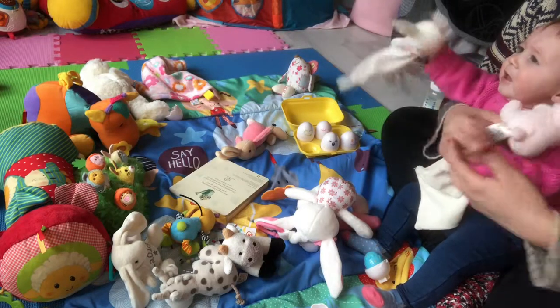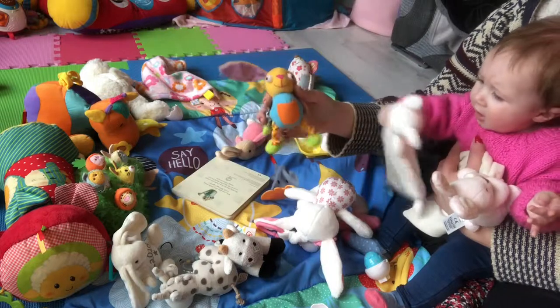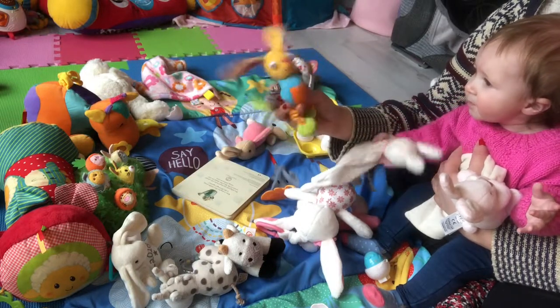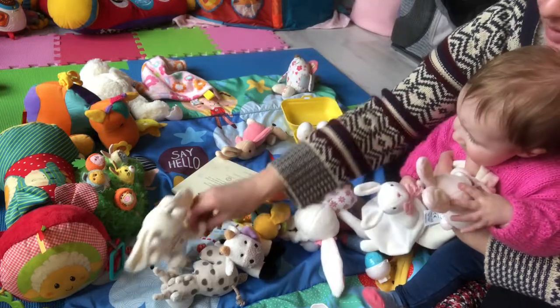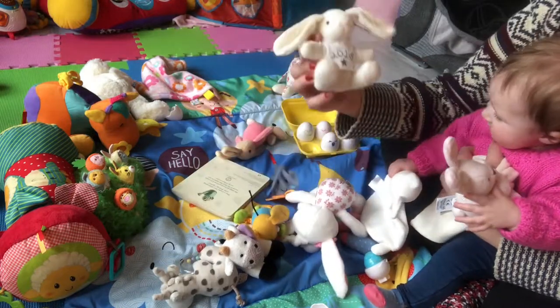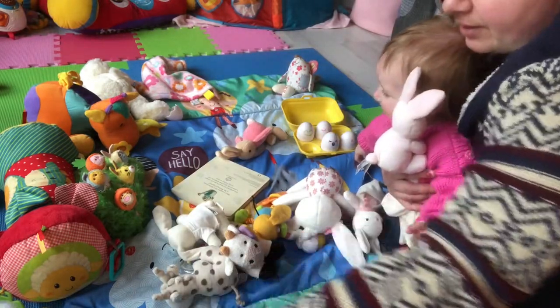We've got some little snuggle blankets. She wants everything that mummy picks up at the moment! We've got these little bunnies — I think these were old ones, can't remember where I got them. We got this one at Christmas. We've got loads of little bunnies.